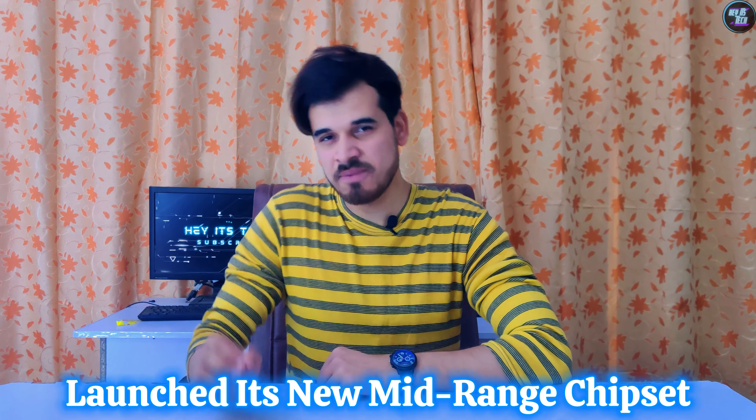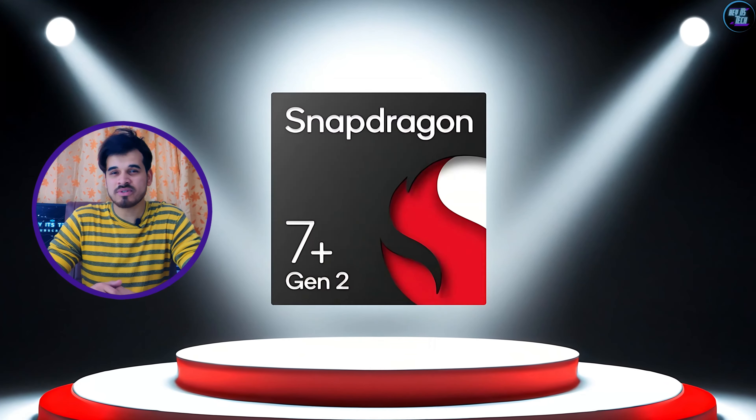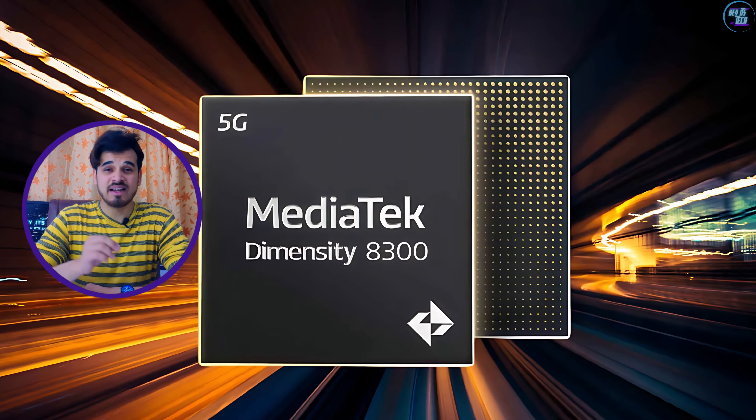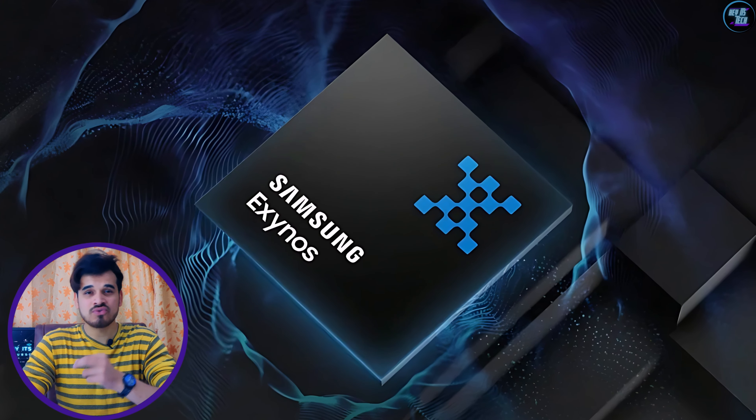Qualcomm just launched its new mid-range chipset, the Qualcomm Snapdragon 7 Plus Gen 3. It's an amazing upgrade from last year's Qualcomm Snapdragon 7 Plus Gen 2. This chipset can outperform some of the new chipsets in the market, like the MediaTek Dimensity 8300, HiSilicon Kirin 9000S, and the Samsung Exynos 1480.